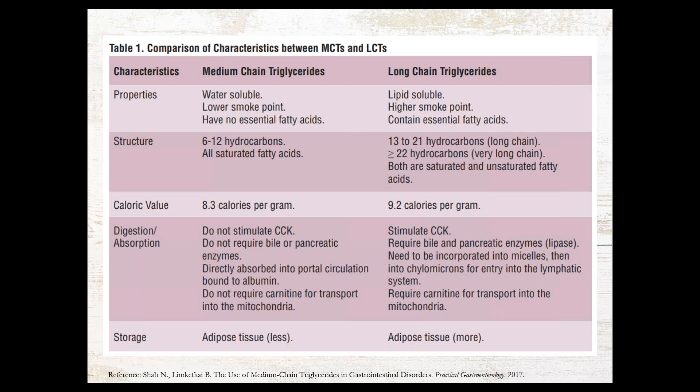This chart is a nice overview of MCTs and long chain fats. A few additional points: MCTs are actually water soluble and have a low smoke point, while long chain fats are lipid soluble and have a much higher smoke point. This is incredibly important for educating clients and patients — you really should not be cooking with MCT oil due to its low smoke point. Another important difference is the calorie difference: MCTs are 8.3 calories per gram, while long chains are going to be closer to 9.2.